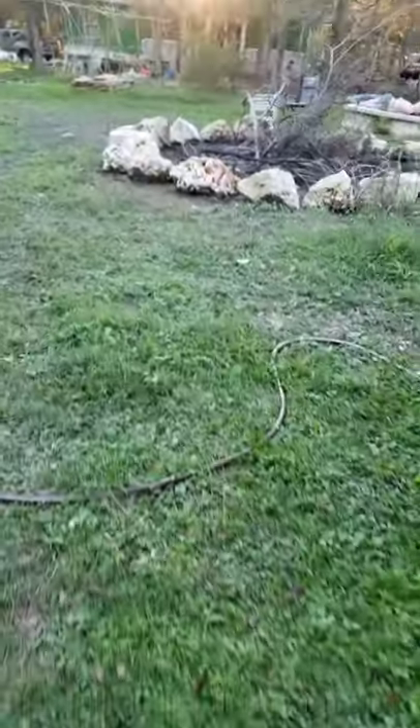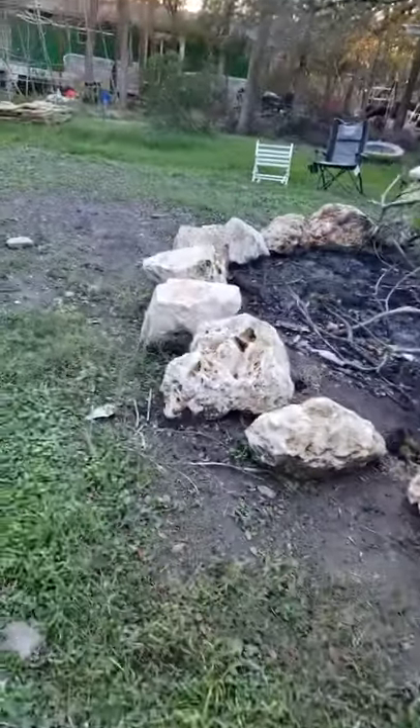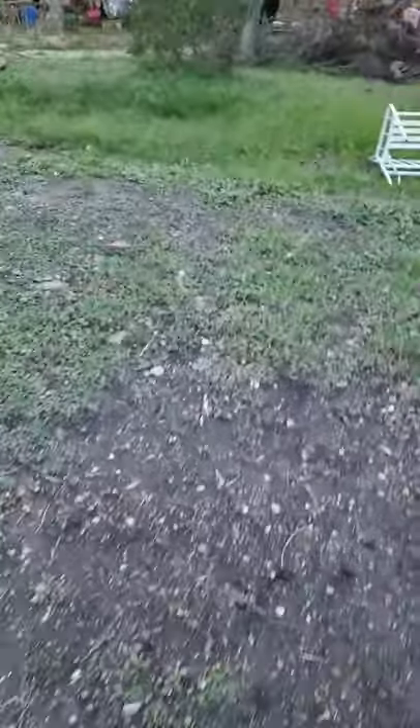You did what? You ripped something on a rock?